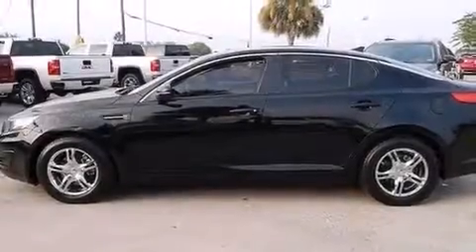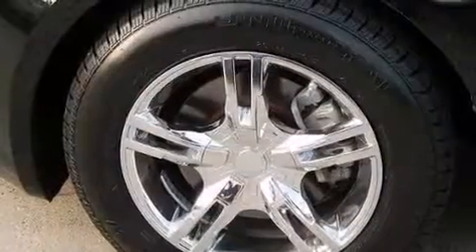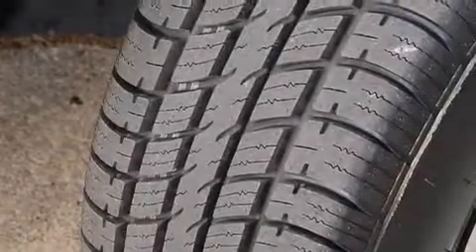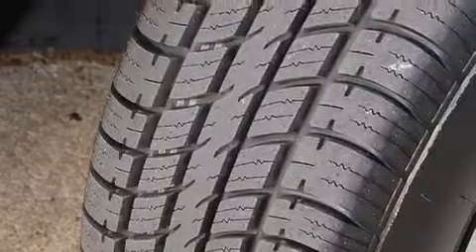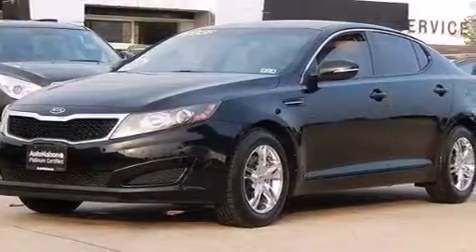Aluminum wheels and a tire pressure monitoring system are also included, along with air conditioning, a pass-through rear seat, cruise control, side impact airbags, ISOFIX child safety seat anchors, three-point rear seat belts, rear seat child-proof door locks, full power accessories, a rear window defroster, and this vehicle has less than 45,000 miles.